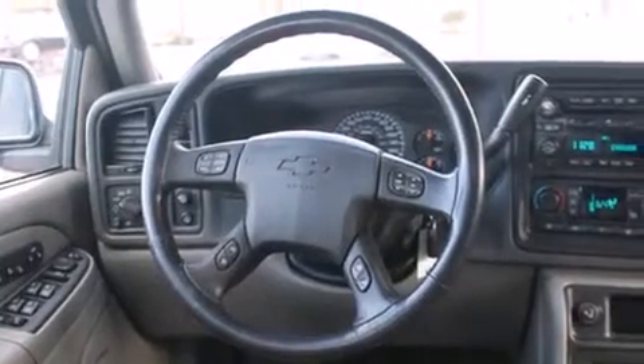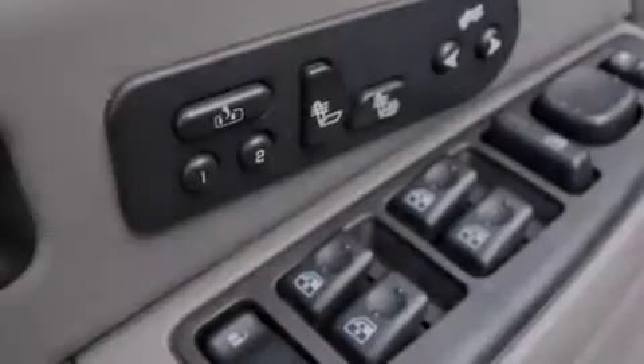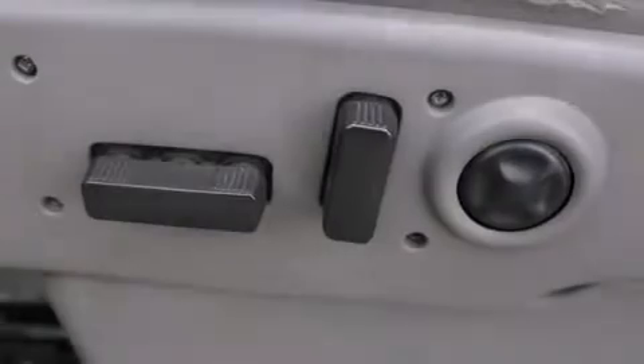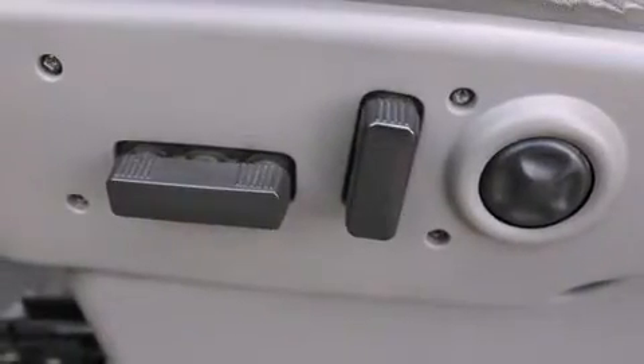The following features are also included: air conditioning with automatic climate control, cruise control, steering wheel mounted controls, a CD player, a leather wrapped steering wheel, and front airbags.